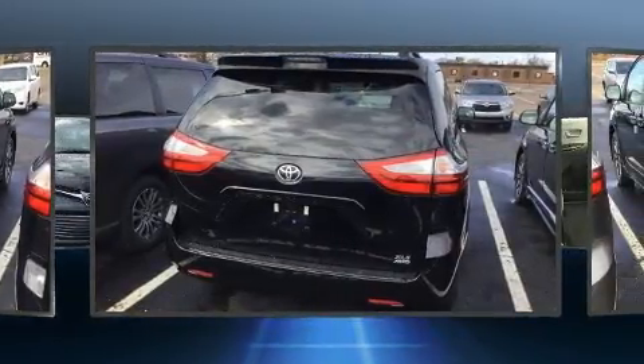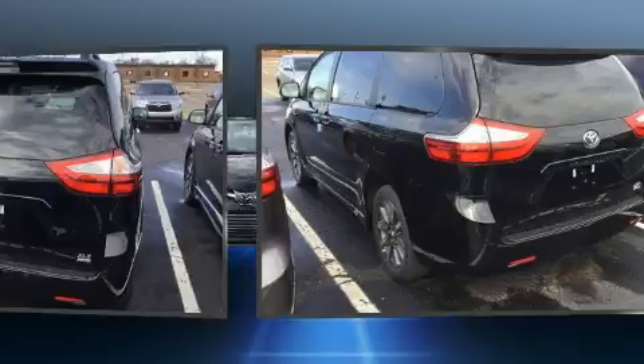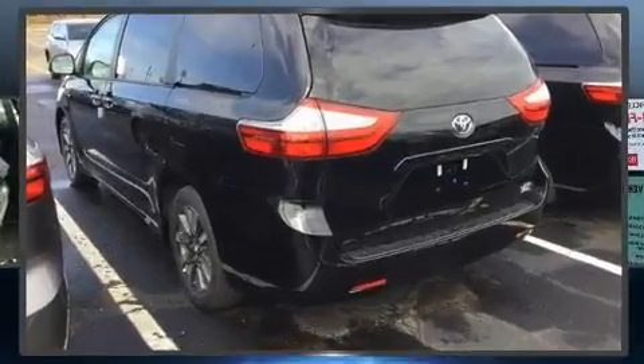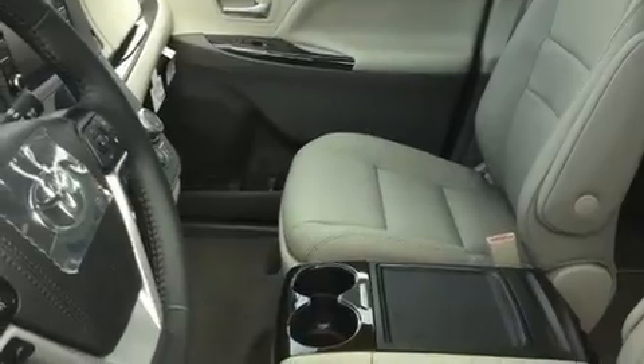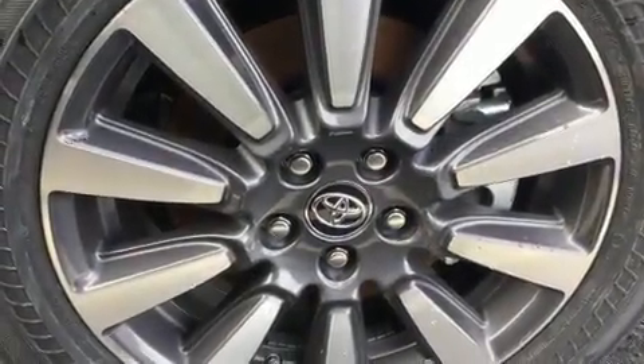Top features include power front seats, a blind spot monitoring system, heated door mirrors, a power liftgate, lane departure warning, and cruise control. Features such as automatic climate control and leather upholstery prove that economical transportation does not need to be sparsely equipped.